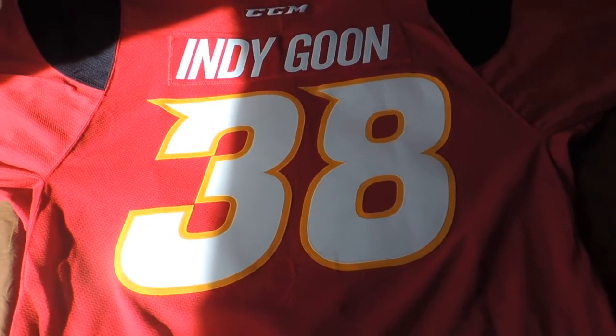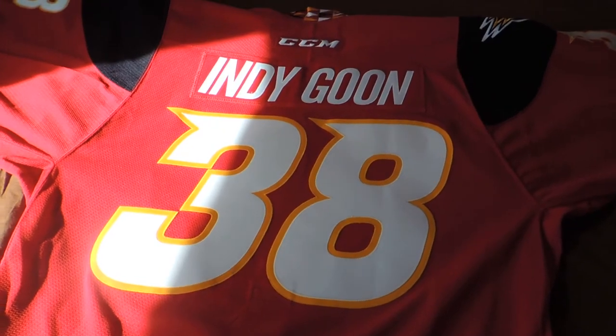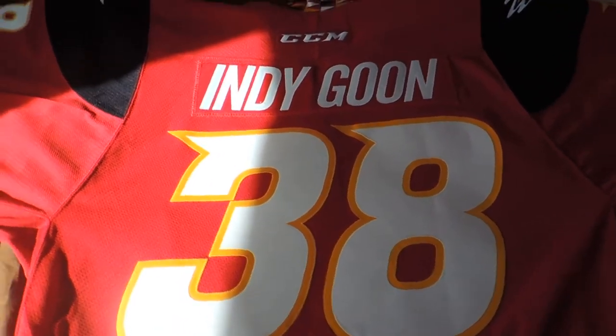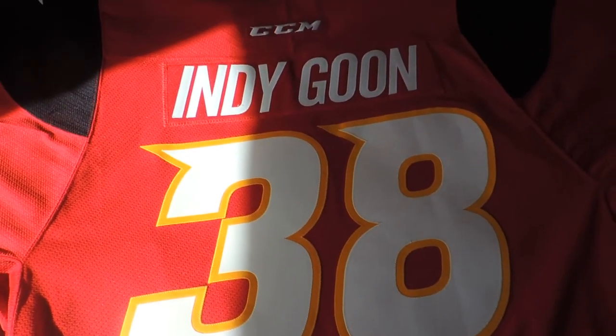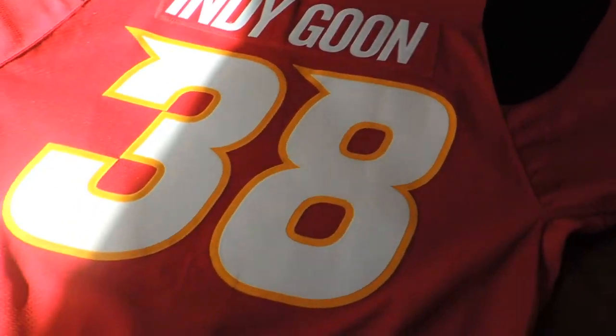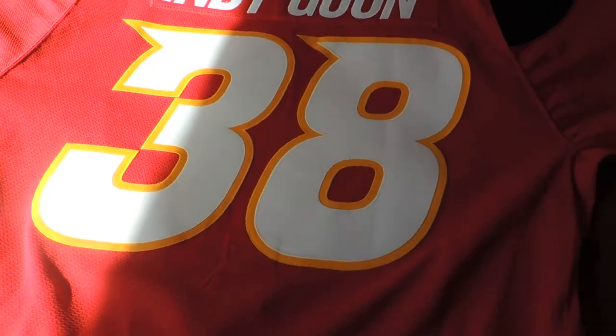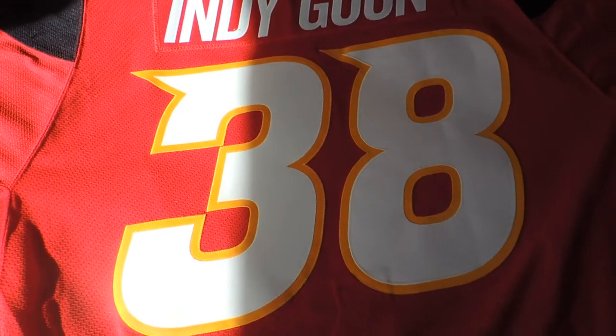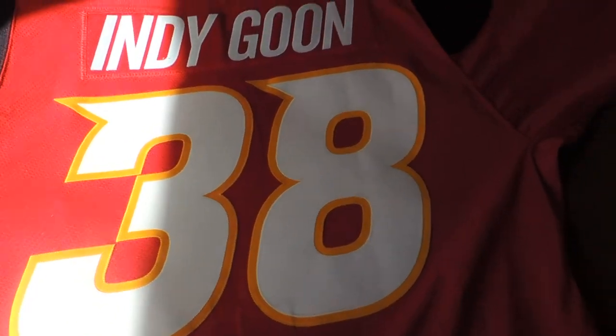Since a lot of players are traded in the ECHL very often, I decided not to customize the back of the jersey with an actual Indy Fuel player. I decided to put Indy Goon. Number 38 has a bit of significance as well, since it's the number of my favorite player of the Blue Jackets, my favorite NHL team — Boone Jenner is his name.